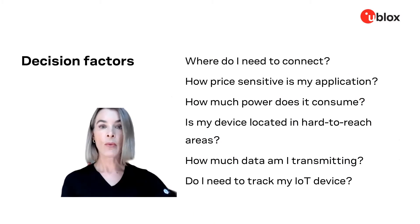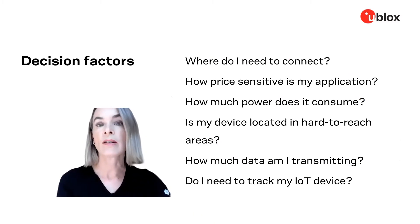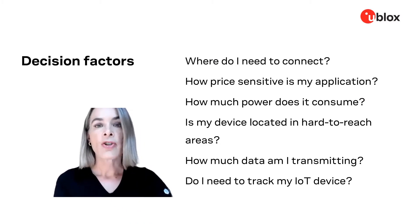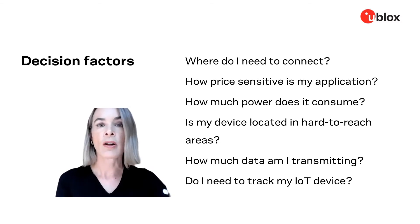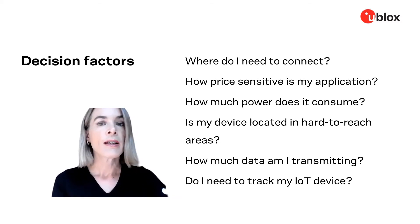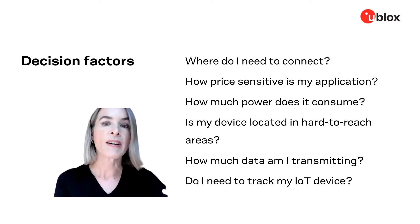So now with all these technology options, there are many decisions you have to make. For example, there is the question of where you need to connect. Not all cellular technologies are equally available in every region around the world. So if you have multi-regional or multi-country deployments, this is an important consideration that can affect your supply chain and also your device design.